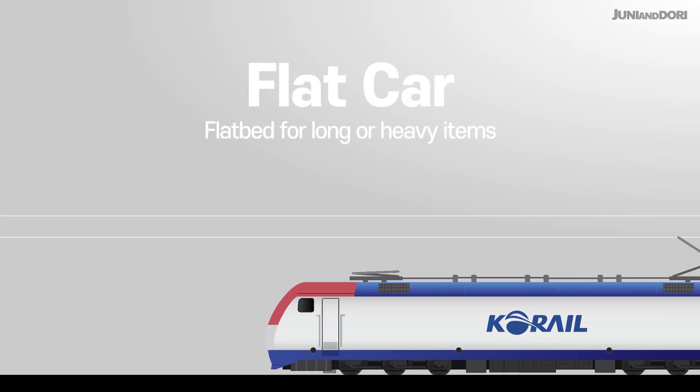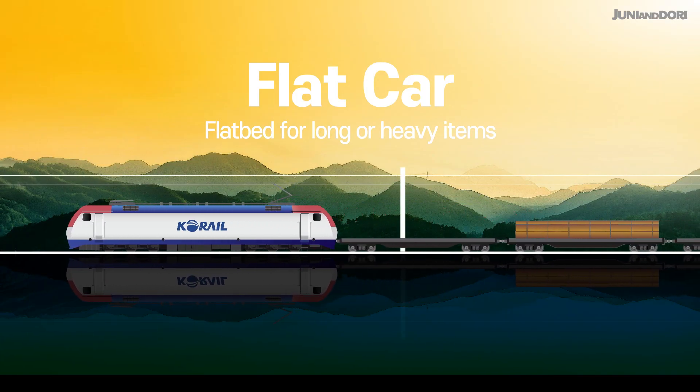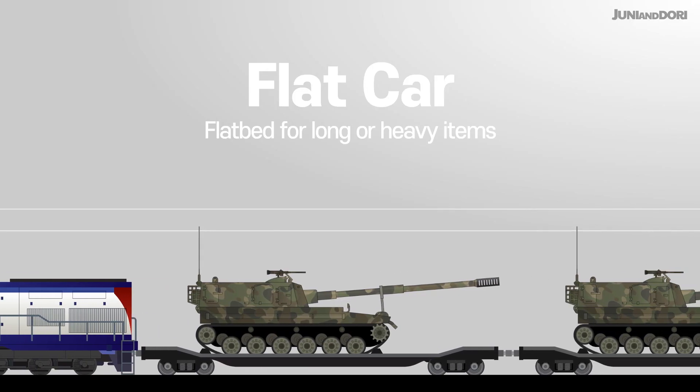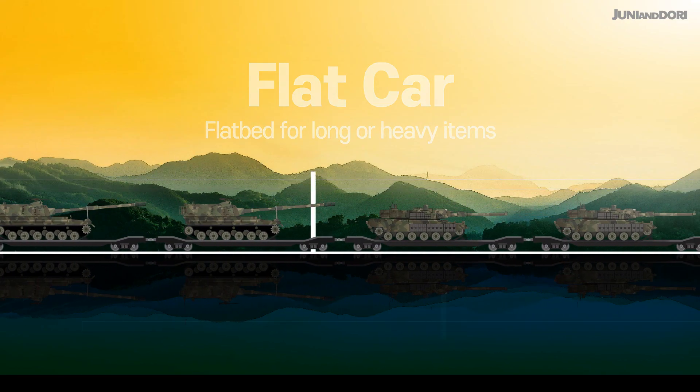The flat car is pretty straightforward — just a simple, open, flat platform. That makes it perfect for really long or bulky cargo. Think containers, steel beams, construction materials, even military equipment. It's a versatile solution for oversized freight.